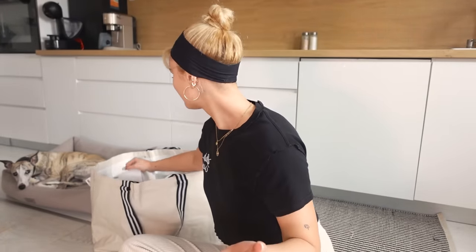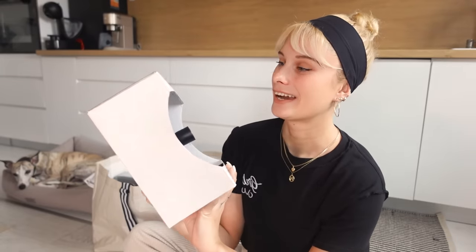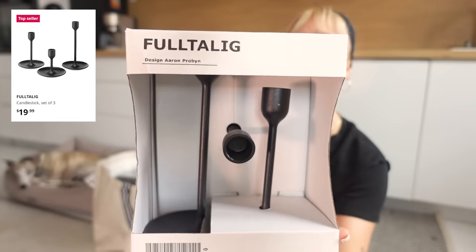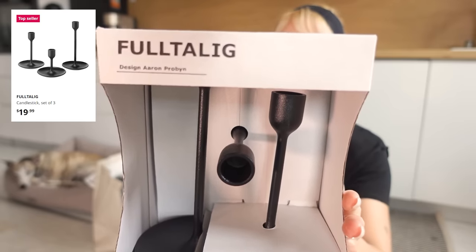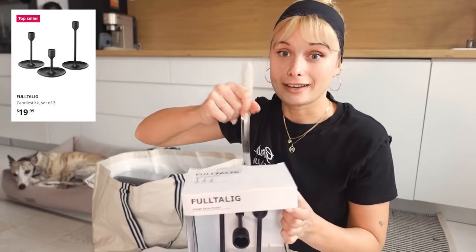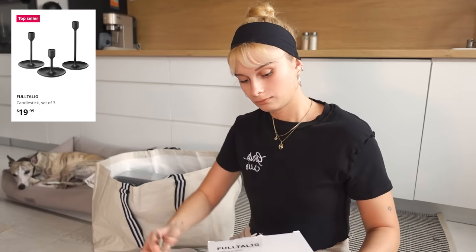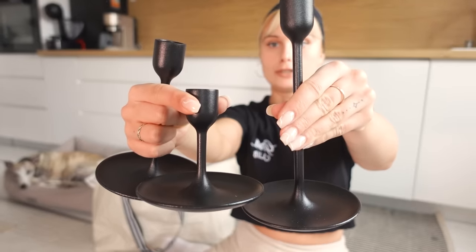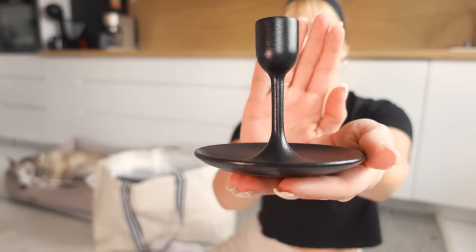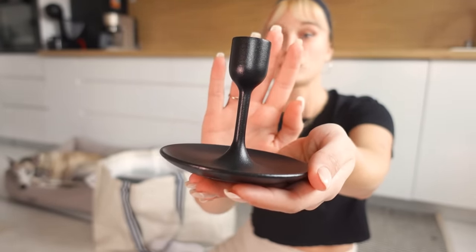The next thing I got are these candle holders — the famous IKEA candle holders. You probably know these already. They come in a pack of three, and we are opening them right now. They all have different heights. Just add simple white candles in them and they will look so nice. I love these, and I will light them up later on my dining table.